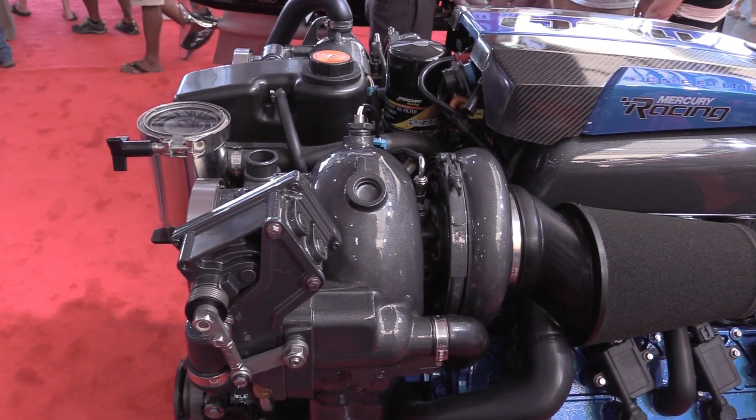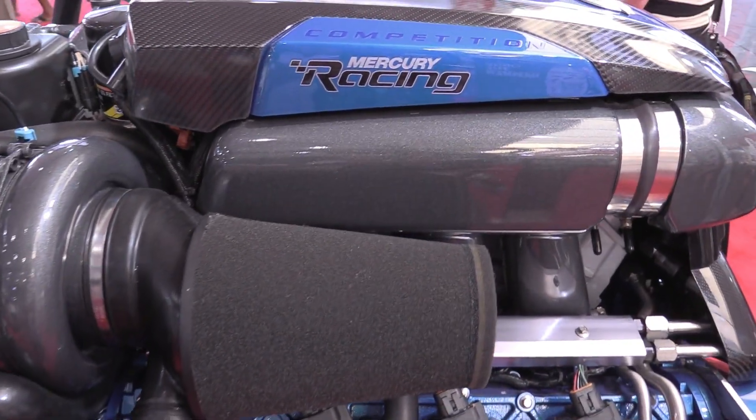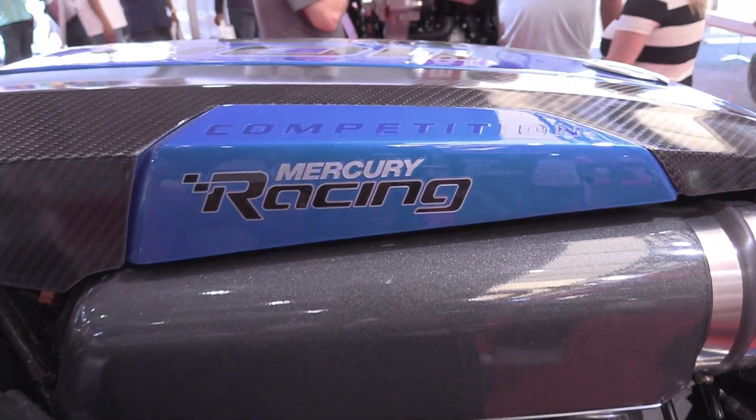We're really excited about this new class. It's part of the P1 APBA offshore spec class, and we're really excited because we think it's time to bring a spec class back into the world of high-horsepower powerboat racing. That really puts it all to the driver's skill, the boat setup, and the prop selection for the day — everyone is running on a level playing field with the power.